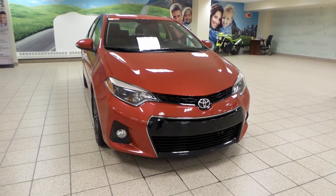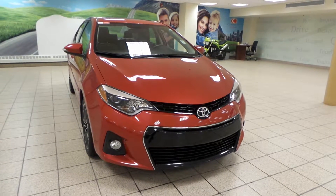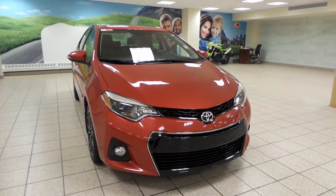Hey guys, it's Dani from Charles Lennon Toyota Scion. Today we're looking at a 2014 Toyota Corolla. It's a 6-speed manual transmission in front-wheel drive, and it comes in a Barcelona red exterior color.